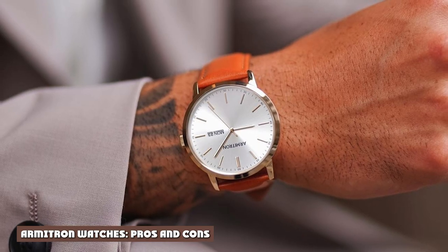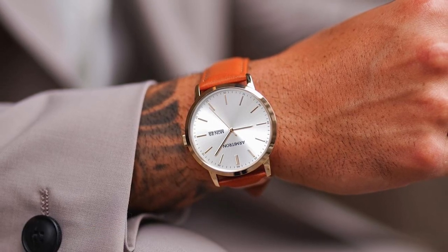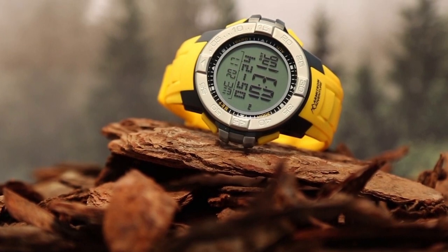Armitron watches — pros and cons. The company history is quite interesting, and Mr. Gluck's story is inspirational. But it doesn't tell us anything about whether Armitron watches are good or not.